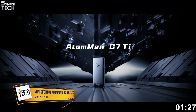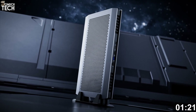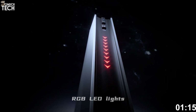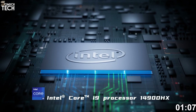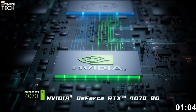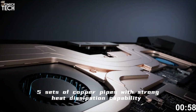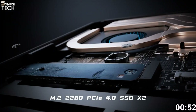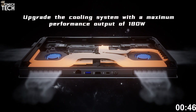Number 5: Minisforum AtomMan G7 Ti. The Minisforum AtomMan G7 Ti is in a league of its own — for gamers, video editors, and 3D artists who want maximum performance in the smallest footprint. This mini PC is a full-blown desktop replacement. Inside, it features the Intel Core i9-14900HX, a 24-core CPU paired with a 140-watt NVIDIA RTX 4070 laptop GPU, capable of smooth 4K gameplay in demanding titles like Flight Simulator and The Witcher 3 RTX, and it tears through rendering jobs in After Effects, 3D scenes in Blender, and AI-based image generation.